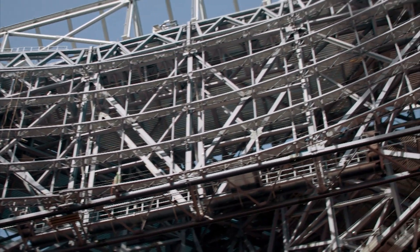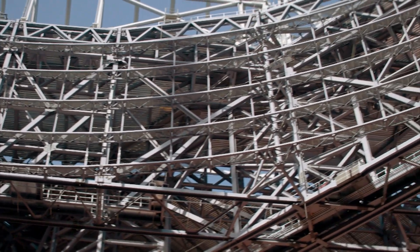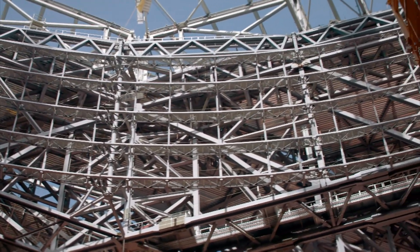But the sheer size of the scoreboard creates a unique problem. If we tried to use traditional flat screen technology for the halo board, it would be twice as heavy as what we have designed for now.